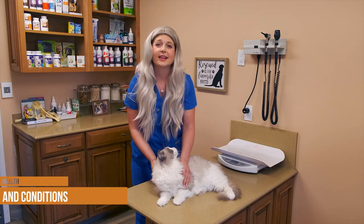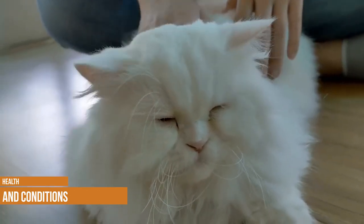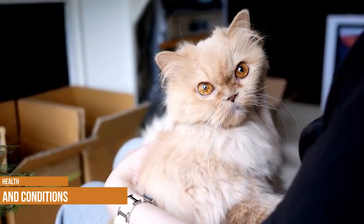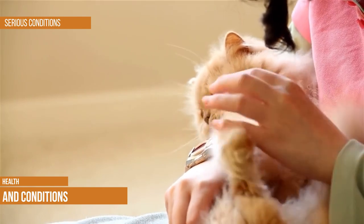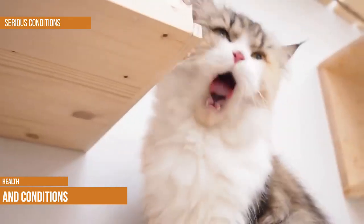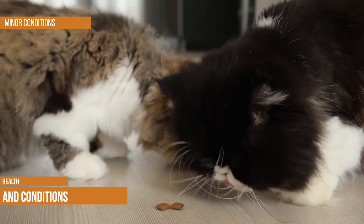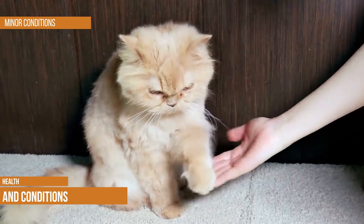Like many popular breeds, Persians are prone to several health conditions — a recent study found that almost two-thirds of Persians suffer from at least one medical condition, making choosing a reputable breeder especially vital. Serious conditions include polycystic kidney disease, hip dysplasia, hypertrophic cardiomyopathy, and brachycephalic airway syndrome. Minor conditions include skin and coat issues such as demodectic mange and ringworm, corneal ulcers due to their bulging eyes, and dental disease.